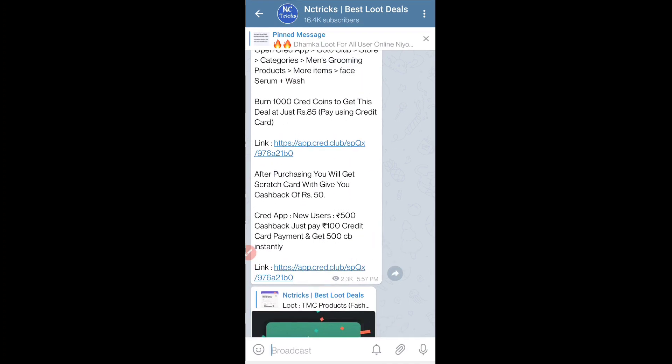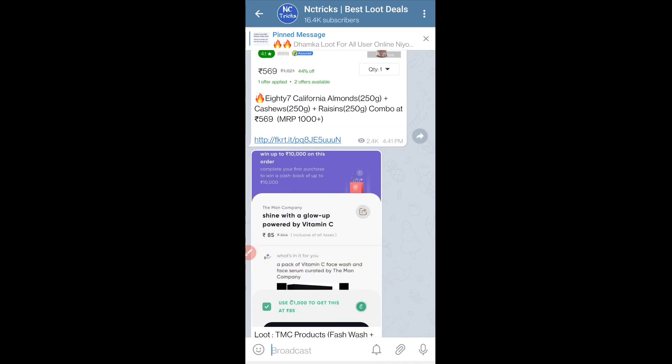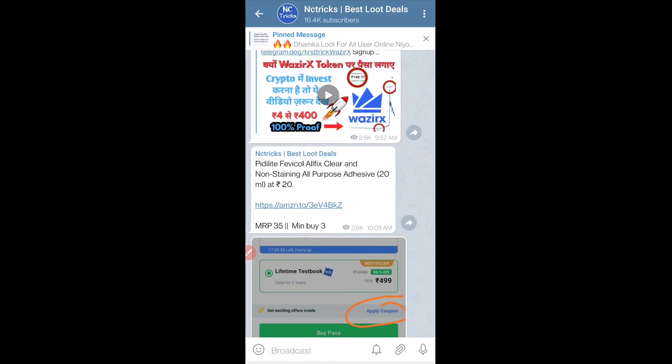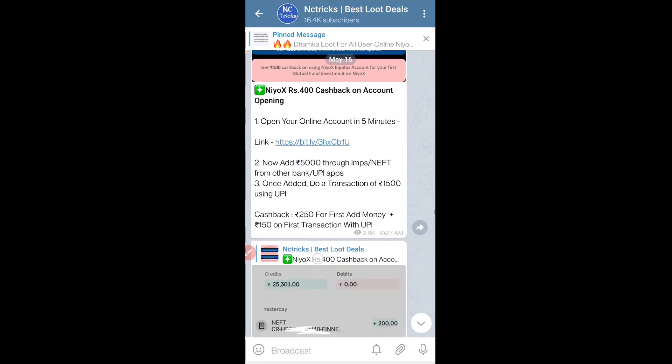If you have any offer, bug, or trick, you can see them there. There are 24 hours of offers. You have to go shopping. You can also join and get daily deals. Let's start this video.